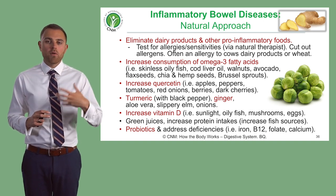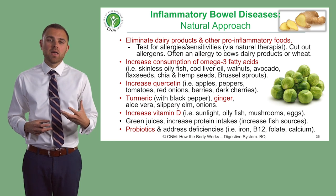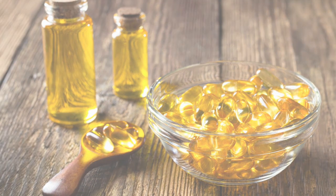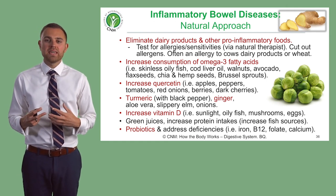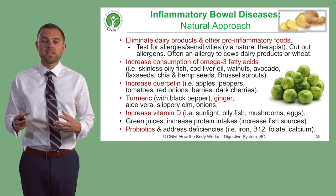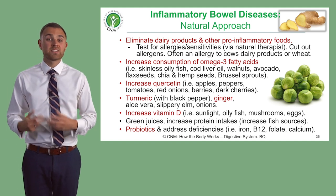Because this is quite a significant disease process, this is probably one of those times where you might consider giving somebody fish oils, because that then guarantees a good quantity of these anti-inflammatory omega-3s. There are quite a few different fish oils you can get — Lion's Heart is quite a good brand, and Wild Alaskan is another good brand you could try.